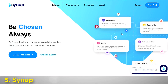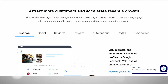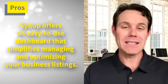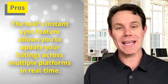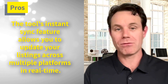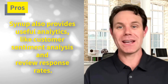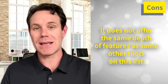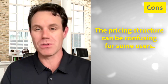And finally, rounding out our list at number five is Synup. This tool is designed to help businesses manage their online listings and reviews across various platforms. On the pro side, Synup offers an easy-to-use dashboard that simplifies managing and optimizing your business listings. The tool's Instant Sync feature allows you to update your listings across multiple platforms in real-time, and Synup also provides useful analytics like customer sentiment analysis and review response rates. On the con side, it does not offer the same depth of features as some of the other tools on this list, and the pricing structure can be confusing for some users.